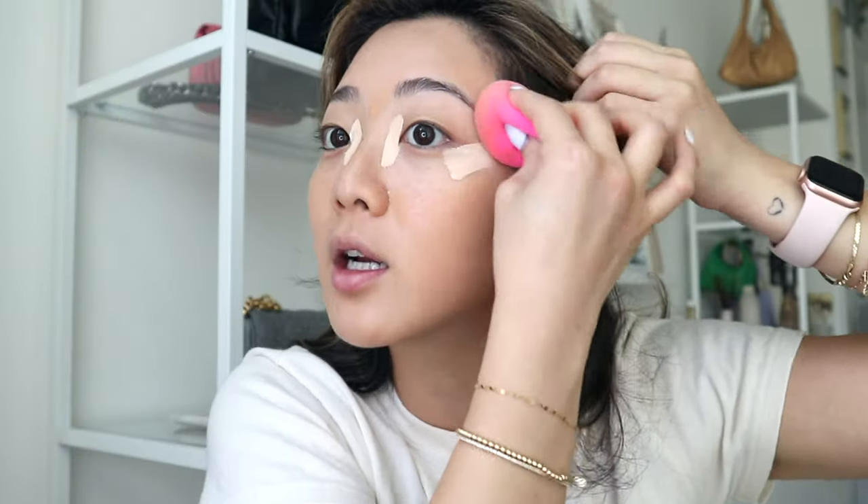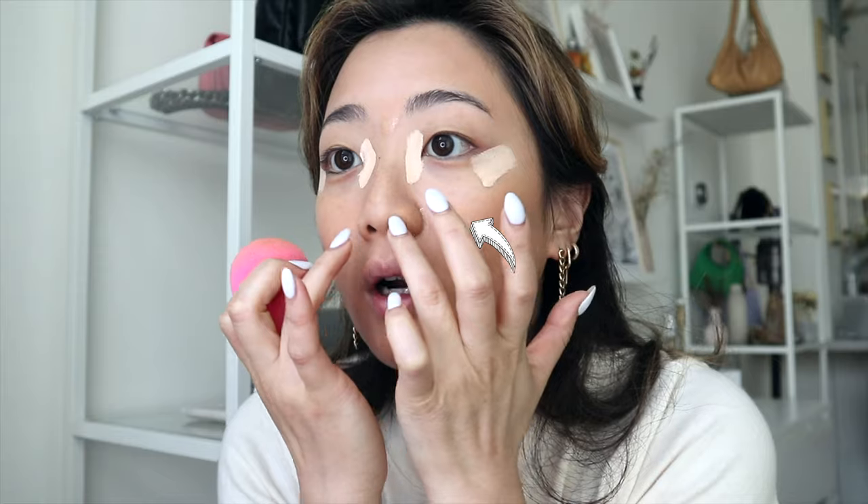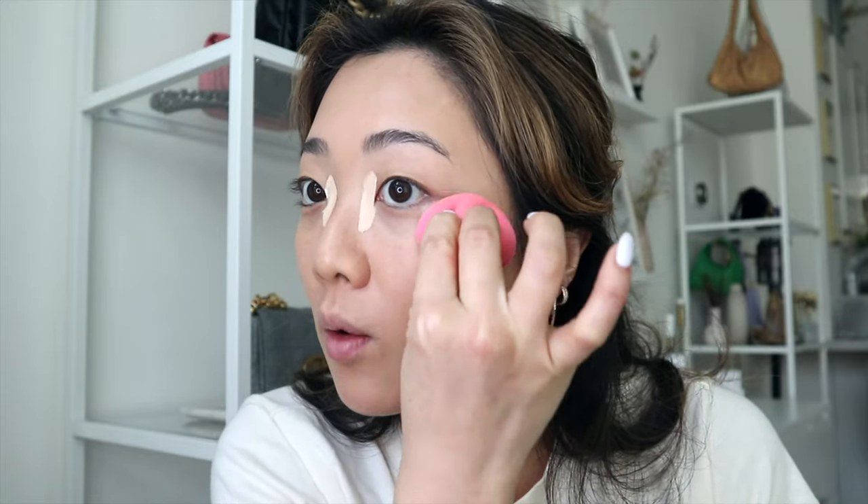If you're running out of time, my biggest recommendation besides your under eye is to cover this area of your nose — it just makes you look so put together. I think it's because there's the most discoloration around this area, so when it looks consistent it makes you look polished. Now I'm blending out my under eye and going over the lid a little bit.